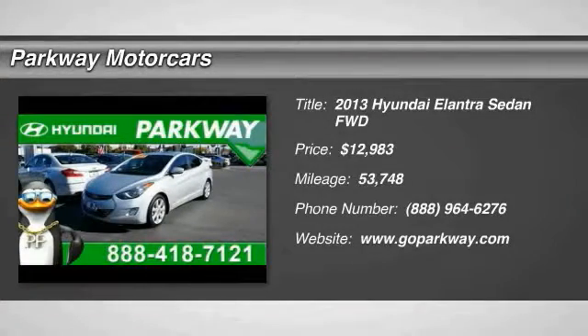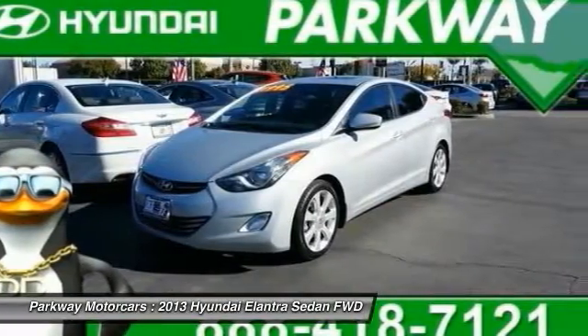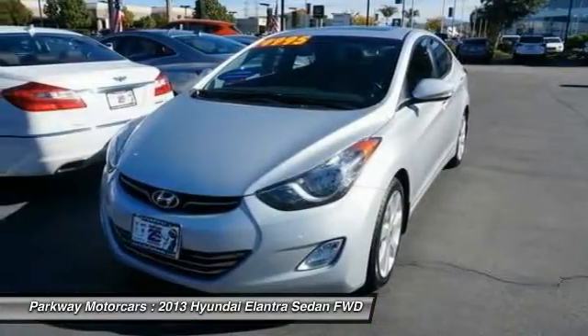The 2013 Elantra. The Elantra boasts the most interior room in its class and gets an exceptional 35 miles per gallon.